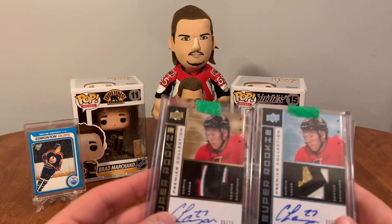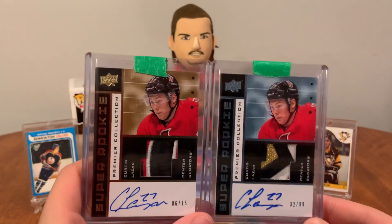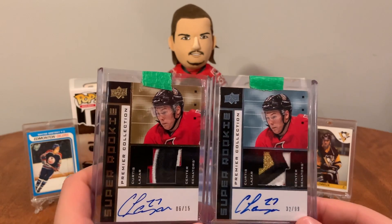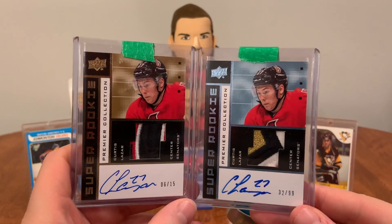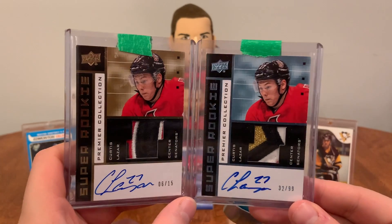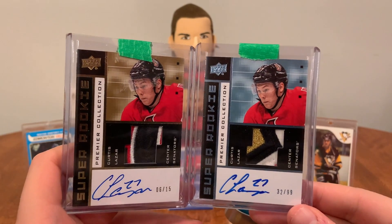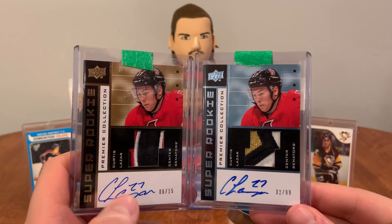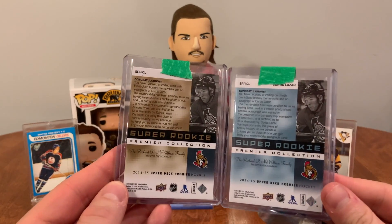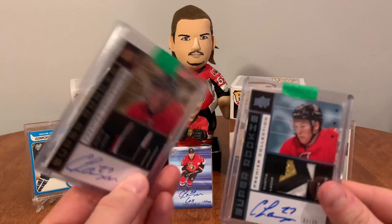Got a pair of super rookies from Matt — this one's numbered out of 15, this one's numbered out of 99. Both really nice cards. I'll probably put these on the shelf — they're quite nice. A pair of super rookie patches of Curtis Lazar, UD Premier 14/15. Thanks Matt.